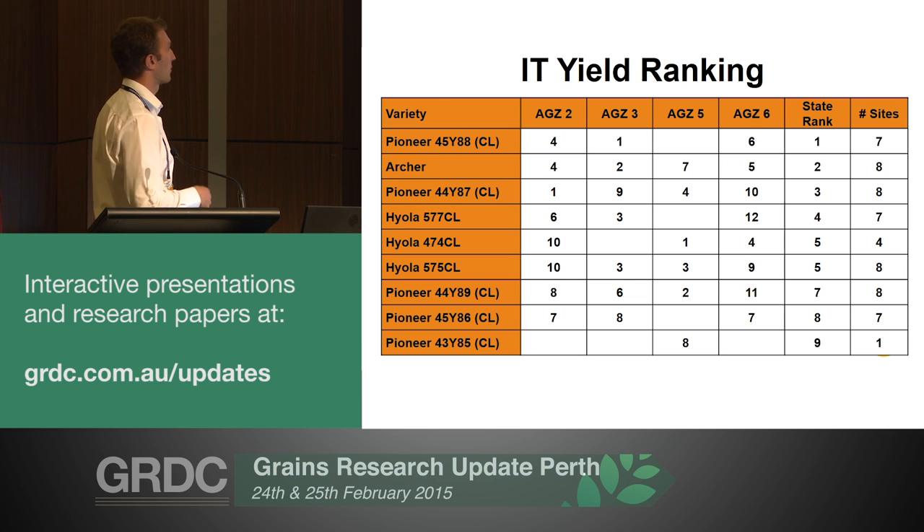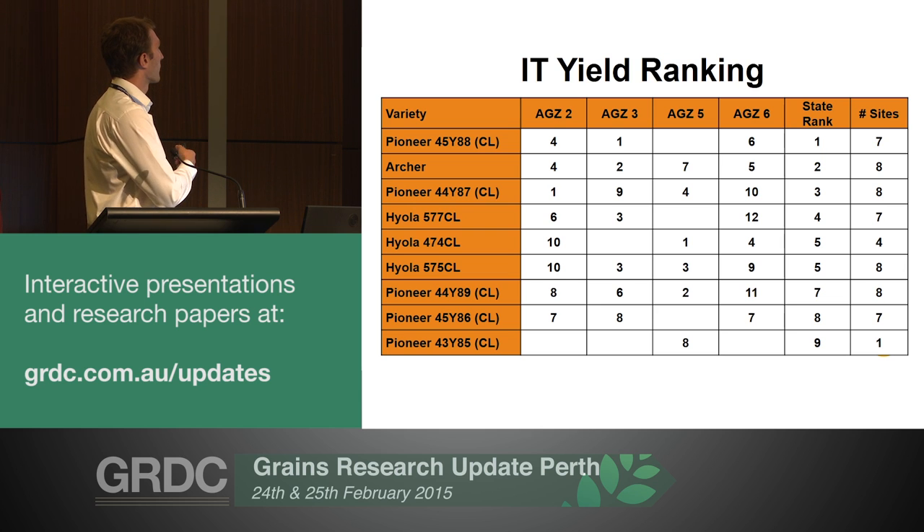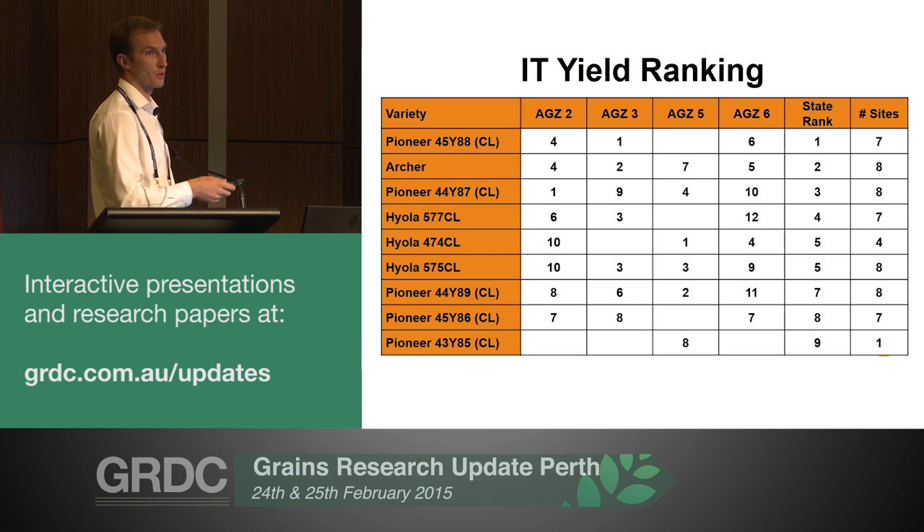On the right hand side you've got the number of sites where it's evaluated. The entries can be selected on where they perceive the variety is going to perform well. For example, 474 Hyola is a good line for low rainfall, so it goes in direct competition with 44Y89. Looking at Ag Zone 5, the area it's particularly designed for, 44Y89 has actually performed quite well, but on an average across all those sites it was down the bottom of that particular group. For that reason I'd probably like to see another year from 44Y89, given it's a new entry.